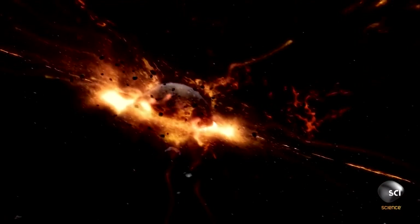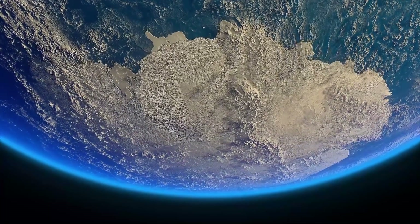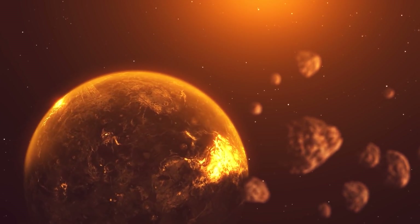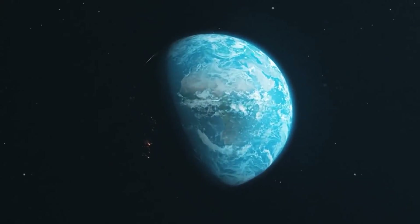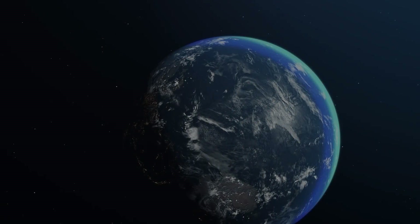What ancient planet is hidden inside ours? What sounds have scientists heard under the Earth's crust? And why did the deepest journey into the Earth stop? So, first things first.